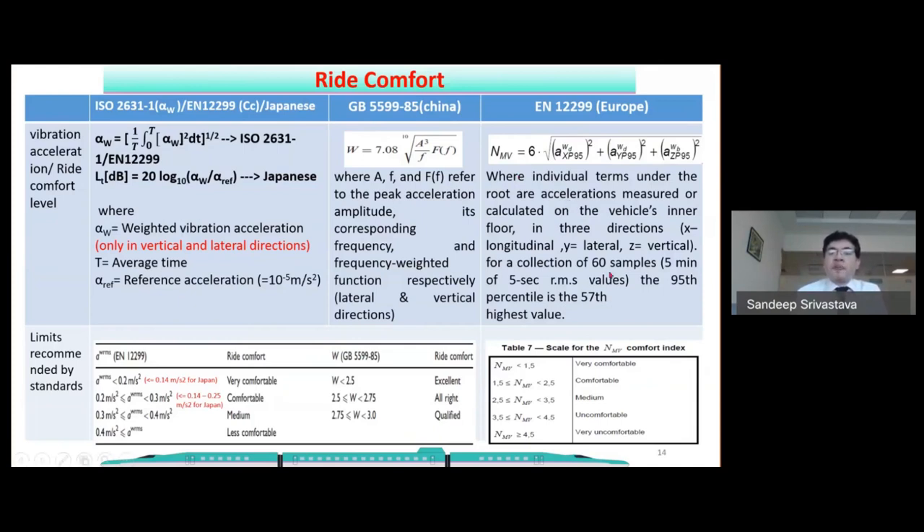For the NMV method, 60 samples of acceleration readings in all three directions are taken, the 95th percentile value — i.e., the 57th worst reading — is used, and the square root is taken to calculate NMV as per the formula. An NMV value less than 1.5 is categorized as very comfortable, and between 1.5 to 2.5 is categorized as comfortable.